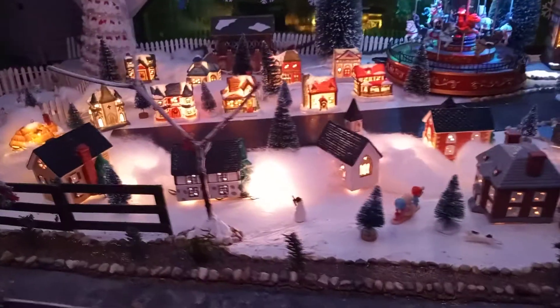Sue's got the smoke going in this smokehouse. This is Sue's homemade wreath — she kind of adds to it every year. She bought it with nothing on it and she keeps putting things on.